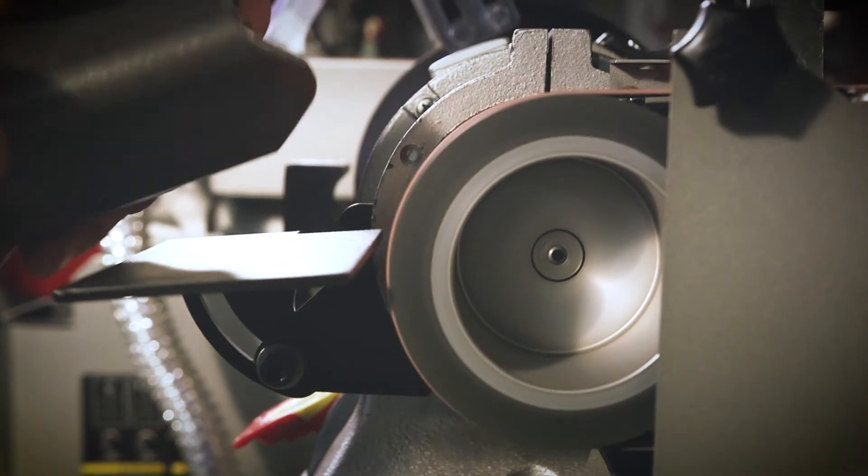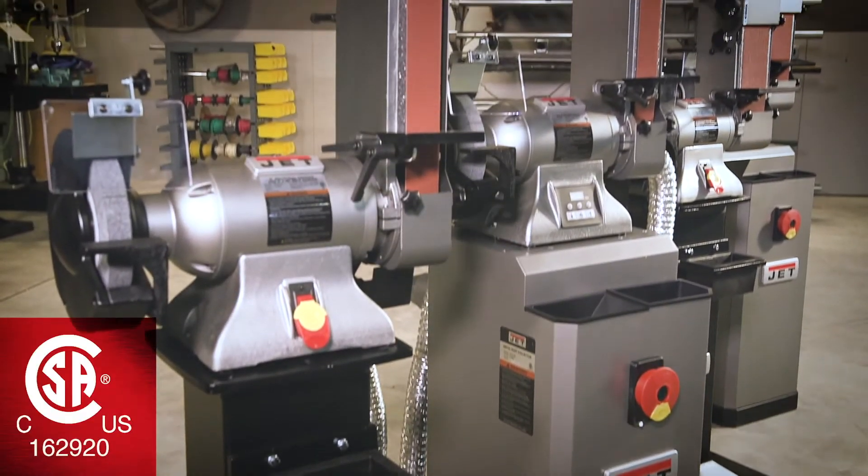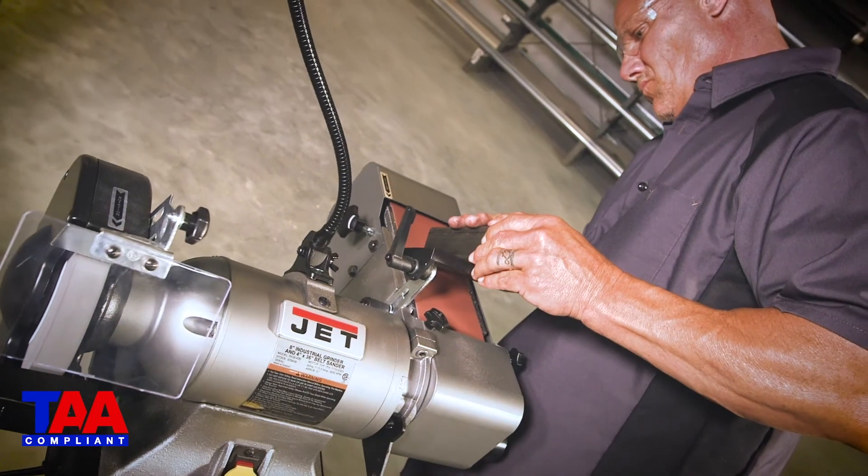Following strict guidelines and electrical requirements, the combination eight-inch grinder and belt sanders are CSA U.S. certified and TAA compliant.